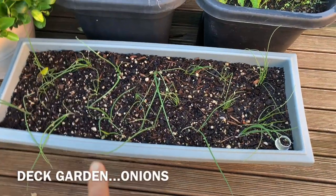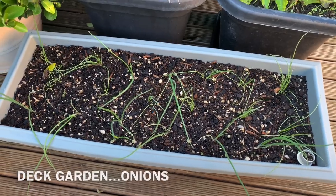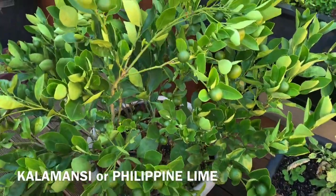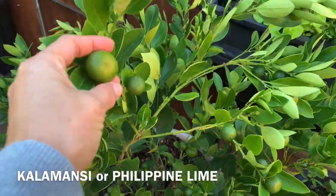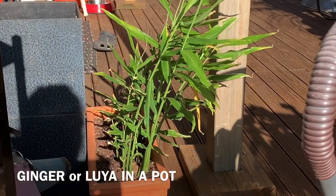So we are going to plant onions here. This is calamansi. This is my Luia.